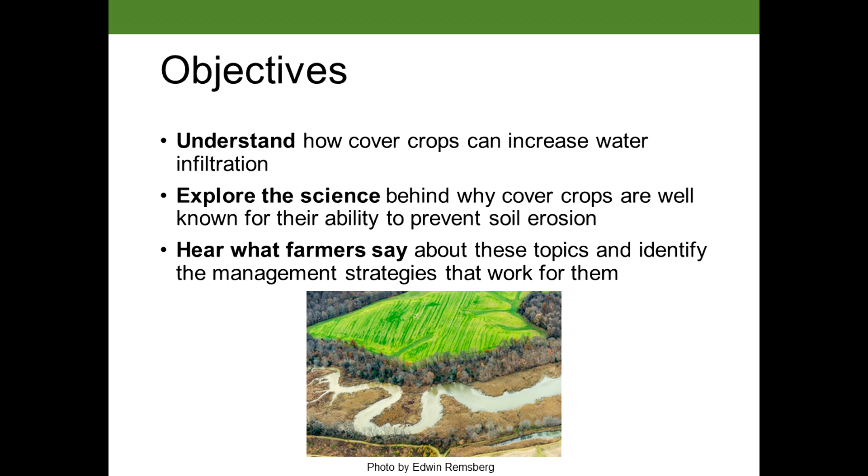How many of you have told another person that cover crops can prevent erosion effectively? Seeing some nods, some hands. It's probably one of the most cited benefits of cover crops, but today let's really go into that and unpack it and see what the science says about it.